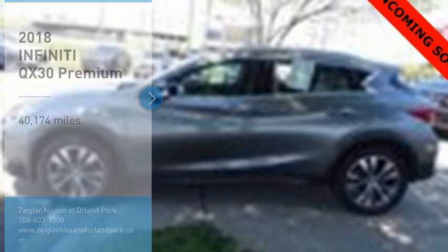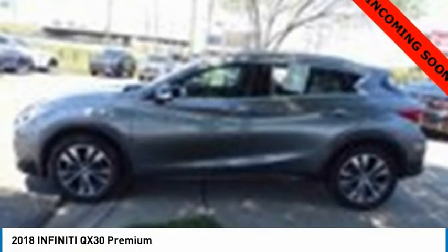Make a great choice today with the 2018 QX30. The Infiniti QX30 is a premium crossover with plenty of style and performance. The QX30 offers ultimate maneuverability and is loaded with a high quality interior space.